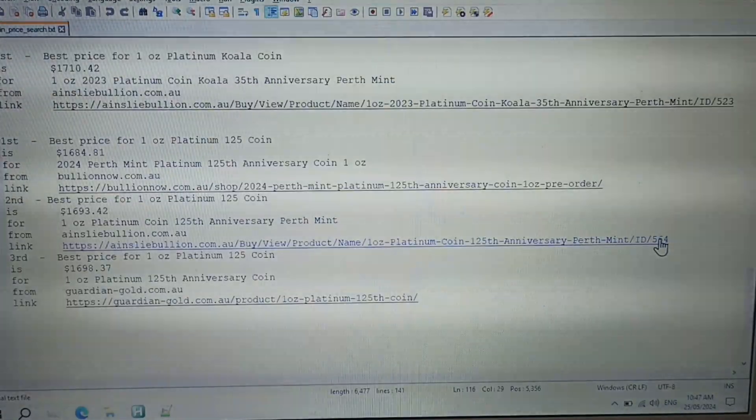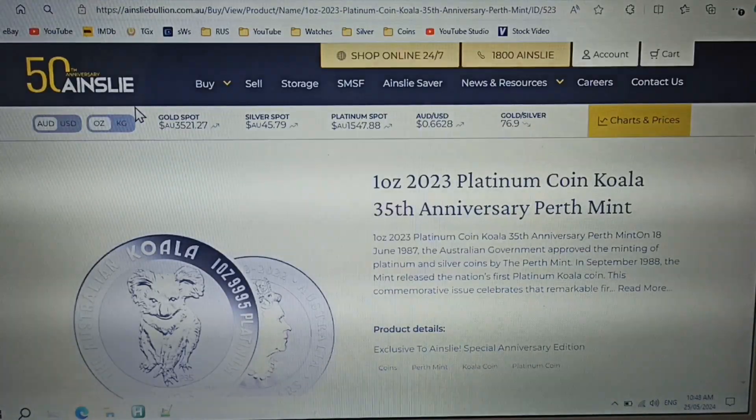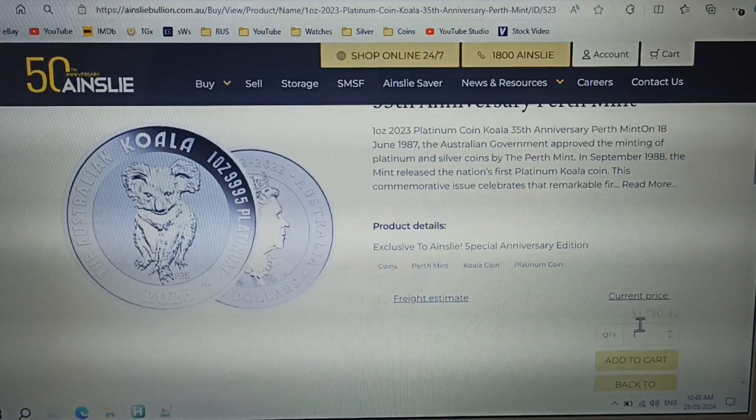I wouldn't buy it. Best price for a one ounce platinum koala coin is from Ainsley Bullion. Ainsley Bullion are offering the one ounce platinum koala coin for only $1,710.42.